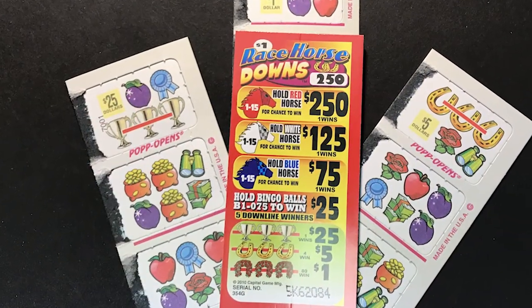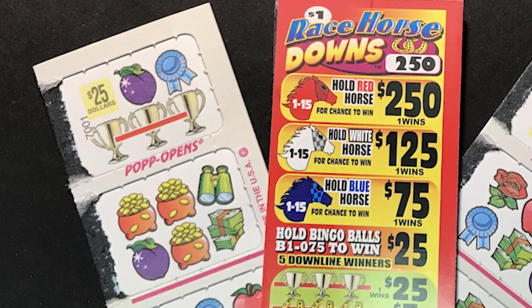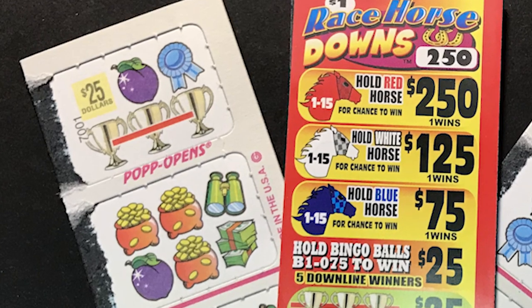Additionally, each game comes with instant winners, which give players the opportunity to instantly win the prize amount on the front of the ticket by matching three symbols.